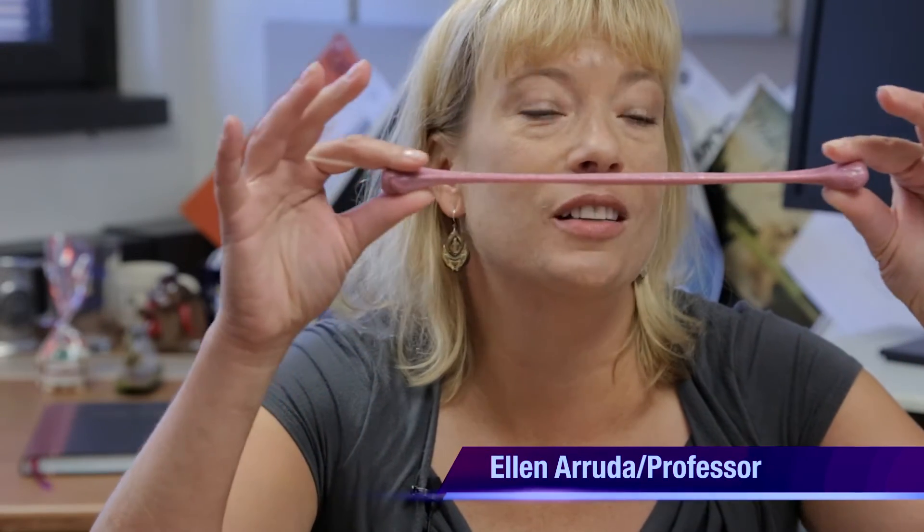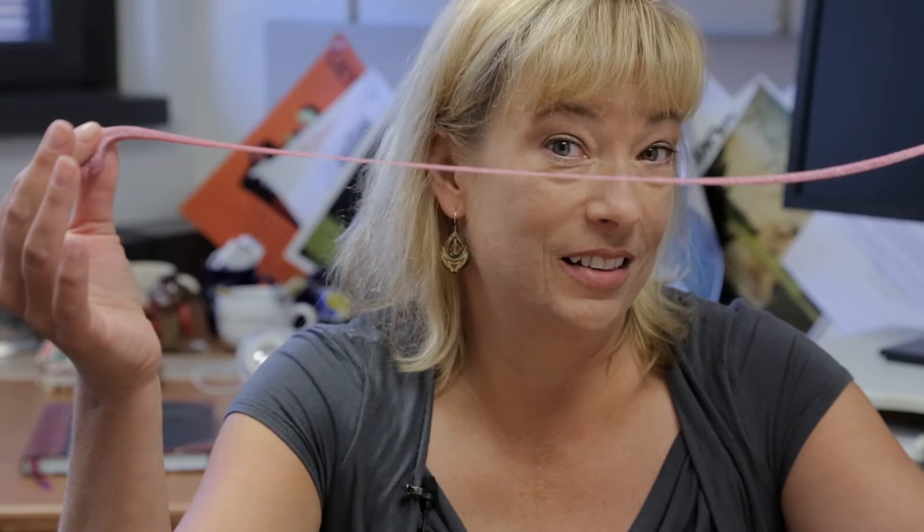This is my glitter Silly Putty. We all know, we've played with Silly Putty, and we know that it will stretch and it's very ductile. Well, that was a slow strain rate experiment that I just did.